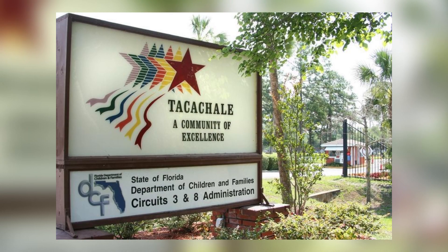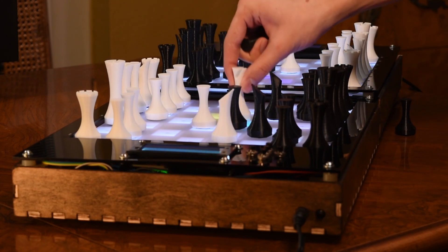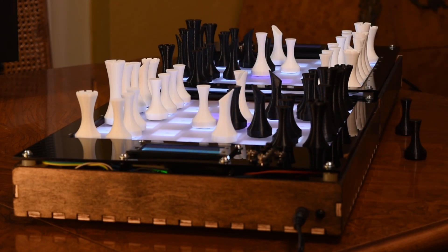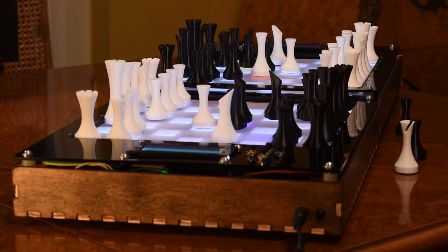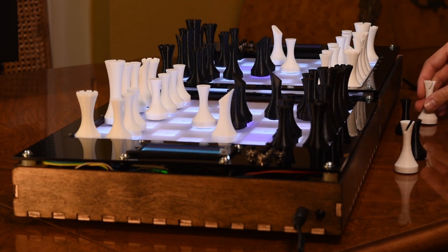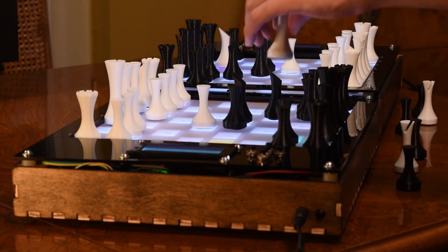At places like the Tacachale Center here in Gainesville, instructors use chess to help build social behavior and logical reasoning in those with learning and mental disabilities. This fully interactive chess board can give students the extra physical interaction they need to help retain information, as it can be difficult to remember all the rules of chess. We hope to further address beneficial applications like these in the future.